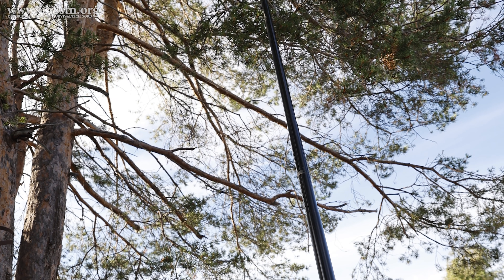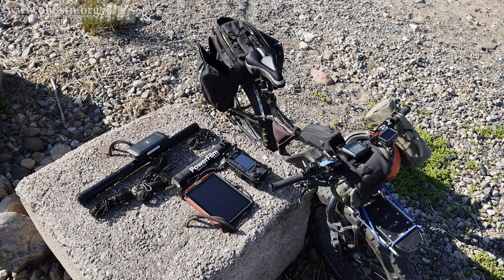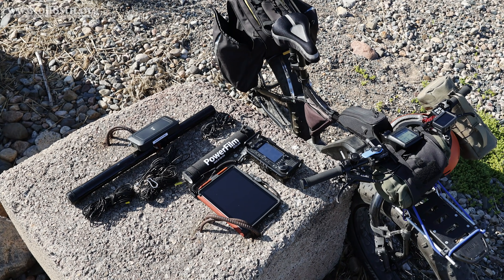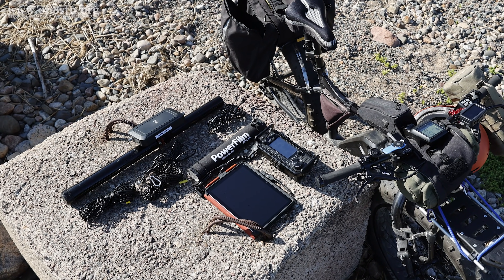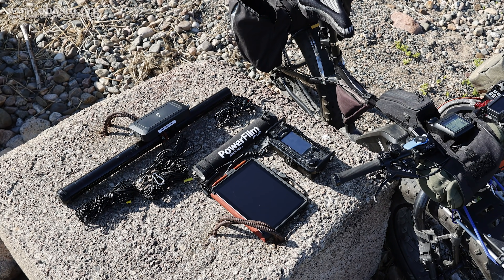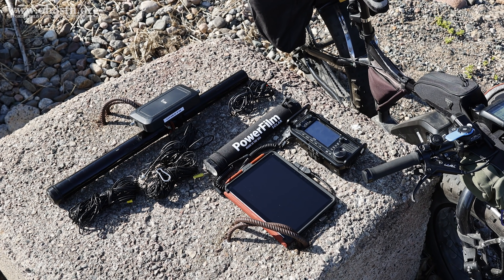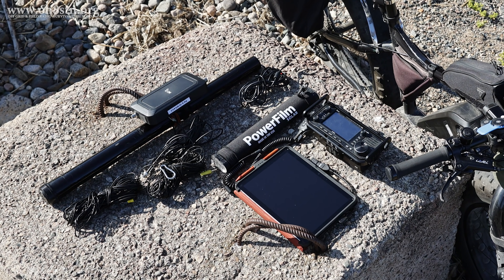The ICOM IC-705, the Surface Go 2 tablet, my AH-705 tuner with a bit of wire, the Spider Beam Mast, and the PowerFilm Solar Lightsaber Max all work in combination to make the most of the 10 watts coming out of the 705.